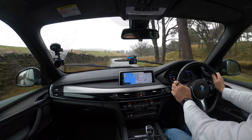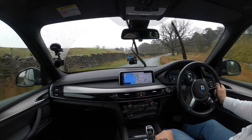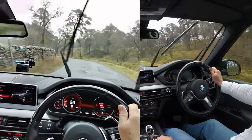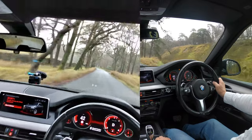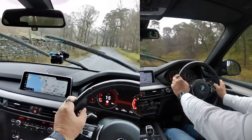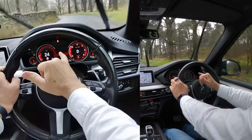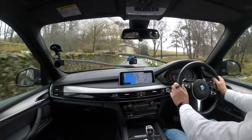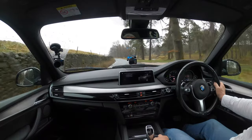Harman Kardon speakers — the sound is really good. I'll just run through these drive modes: that's comfort, that's sport, that's sport plus. Of course there's an extinction rebellion pheasant in the middle of the road. You can see the traction control is off and the dashboard is illuminated red. Not interested in that setting at all — sport comfort's the one for me.